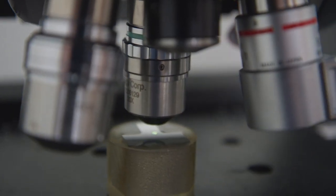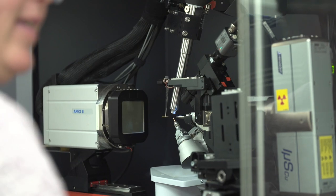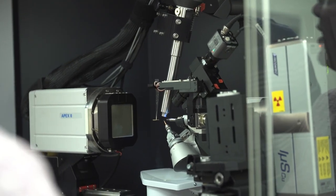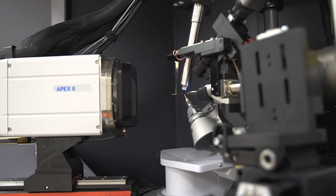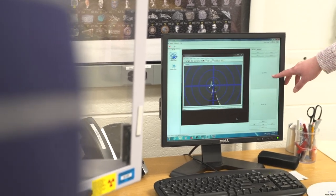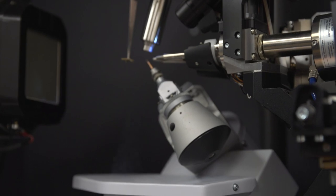We have four different X-ray diffractometers in the lab — one is for single crystal, three are for polycrystalline materials. Polycrystalline materials could be powders, thin films, or bulk materials — basically anything that has some sort of long-range order. We use these instruments to determine what the structures of the materials are, so we can figure out the three-dimensional arrangement of the atoms and molecules in the materials.